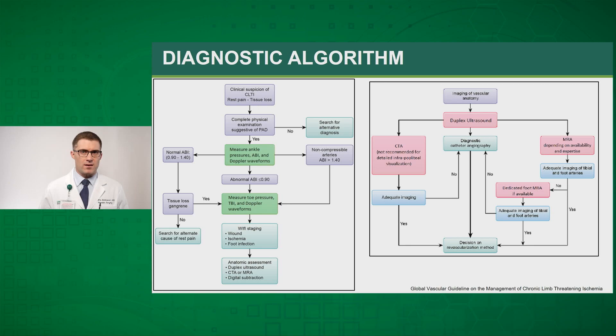As we progress through the diagnostic algorithm for peripheral arterial disease and chronic limb-threatening ischemia, after history and physical we proceed with non-invasive testing that typically includes ABIs and Doppler waveforms. It's important to remember that there is a high risk of diabetes in this population, and those patients with medial calcinosis of the tibial vessels will often have falsely elevated ABIs. It's important to check toe pressures and toe-brachial indices in this population. After non-invasive studies, we proceed with staging using the WIfI staging system, followed by anatomic assessment with duplex ultrasound, CTA, or MRA, and potentially digital subtraction angiography.